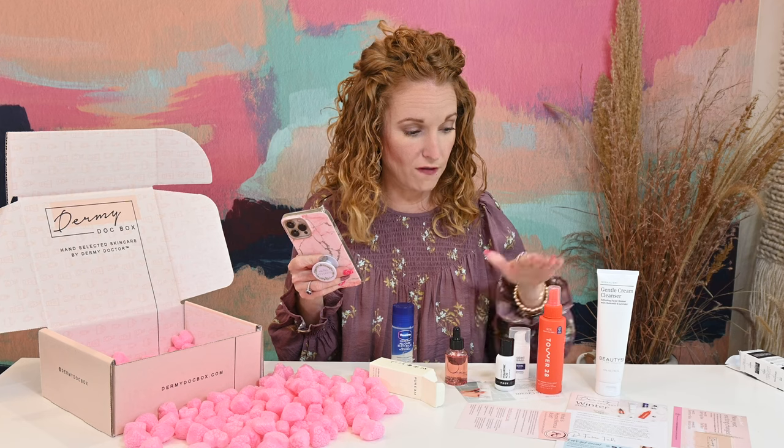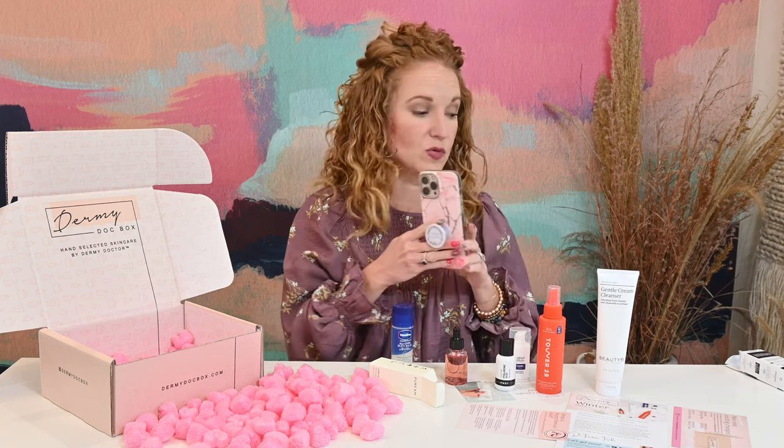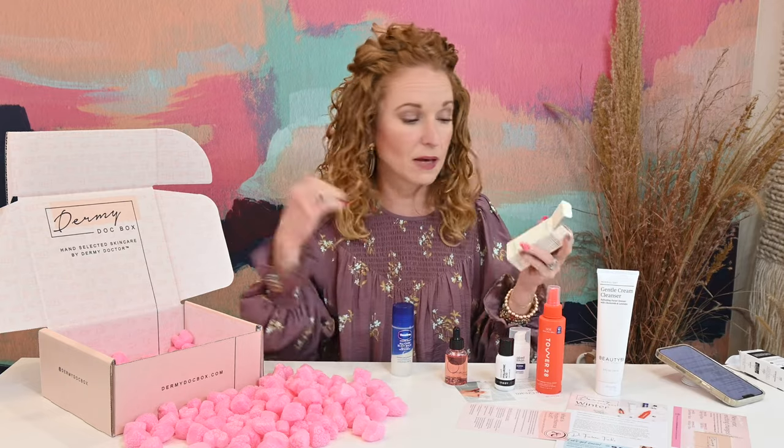So we got six products in this box for only $49.99 with free shipping. Of course if you use the coupon it's cheaper. Let me pack this up because I want to show you this — she sent me one of the new products from her online store.